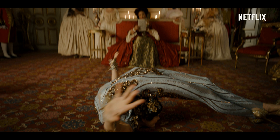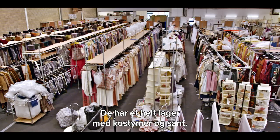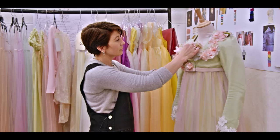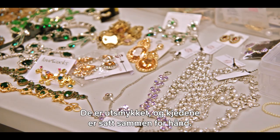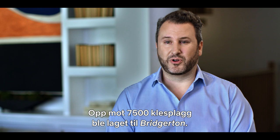The style of the show is so over the top, so gorgeous. They have a warehouse full of the costumes. You pick out any random dress, the detail on it — each one of these flowers on this dress is handmade, it's embellished. All the jewelry is handmade and put together. I think there are close to 7,500 pieces of wardrobe just made for Bridgerton.